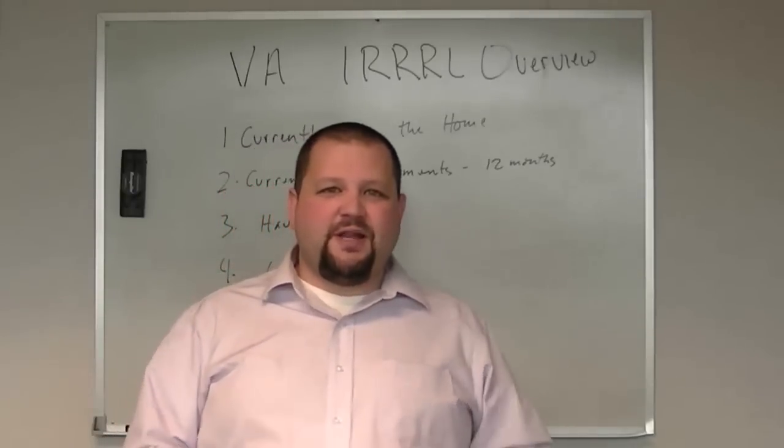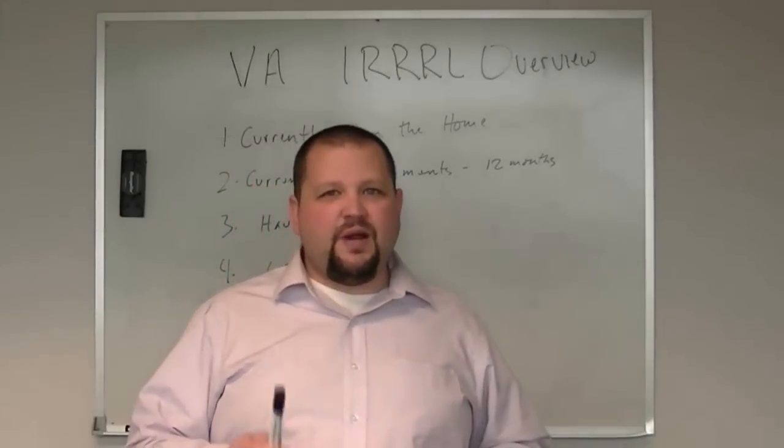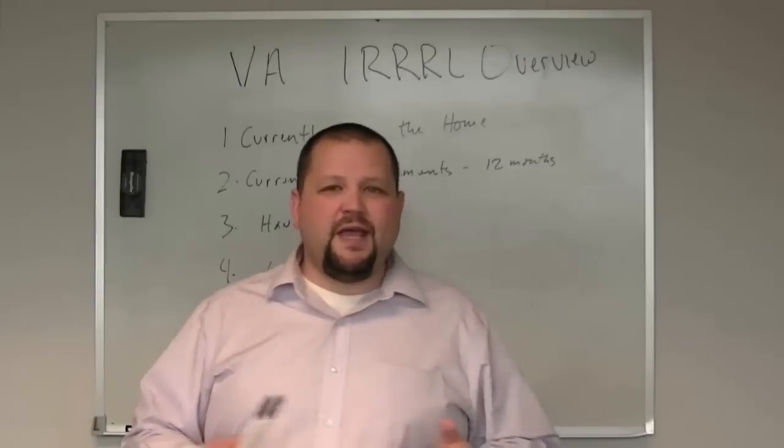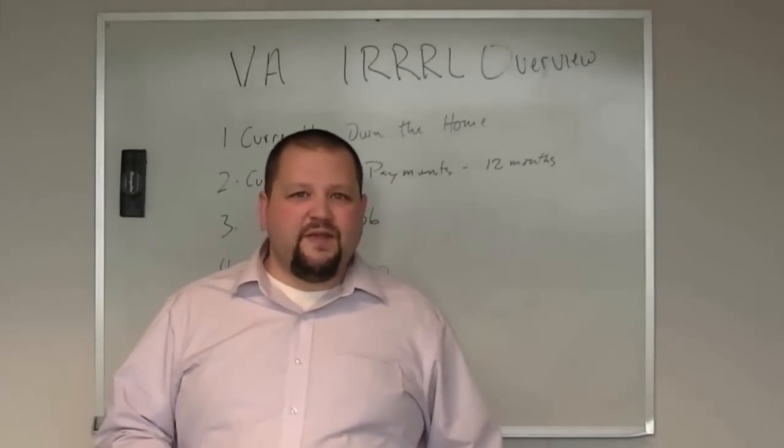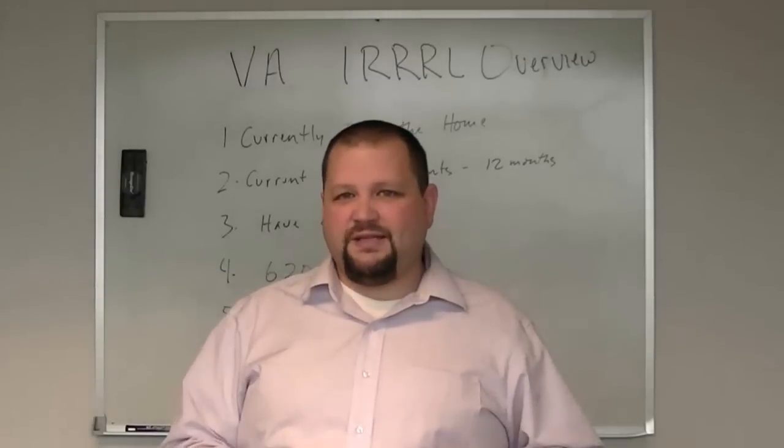Hi, my name is Matthias Allred. Thanks for joining us on class today. Today we're going to be talking about the VA Interest Rate Reduction Refinance Loan, or the VA IRRRL. A lot of people call these a VA Streamline Refinance, because it's a very simplified version of refinancing your loan.